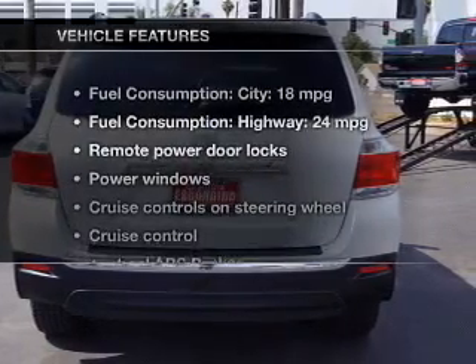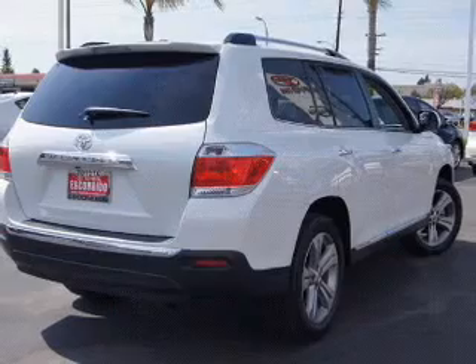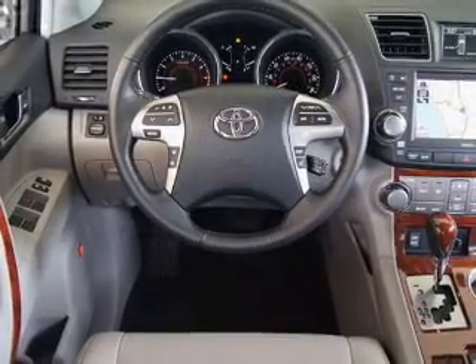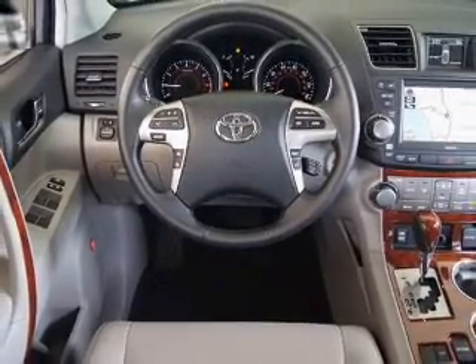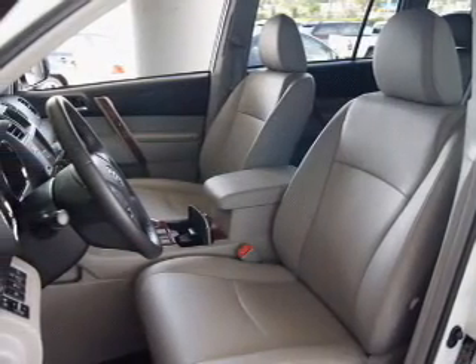And with these notable features, you won't want to miss out on the opportunity to own this amazing ride: power door locks, power windows, cruise control, Bluetooth wireless, a DVD system, an AM-FM stereo with multi-disc CD player, and power mirrors.